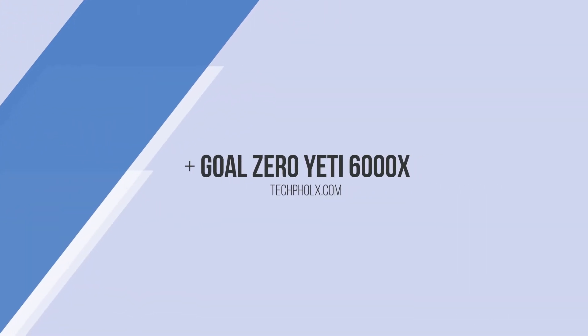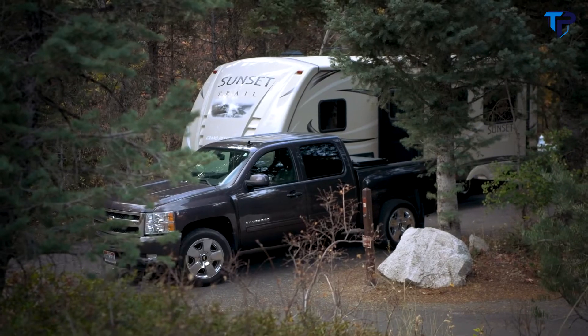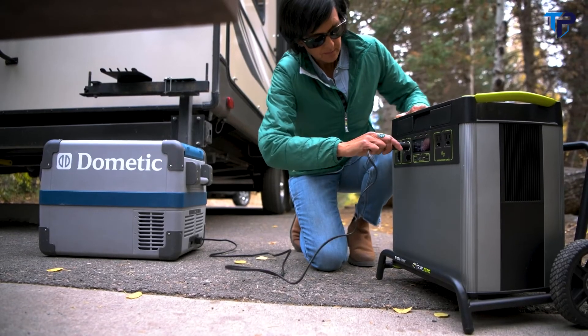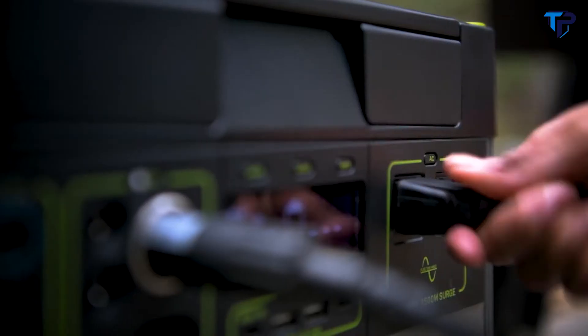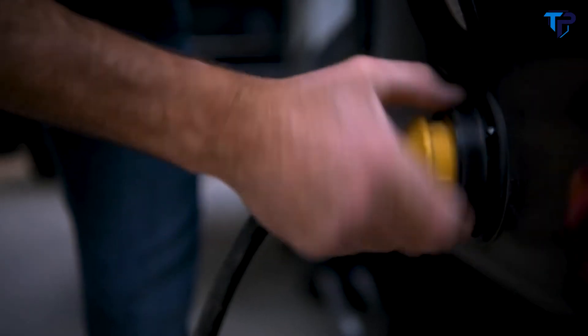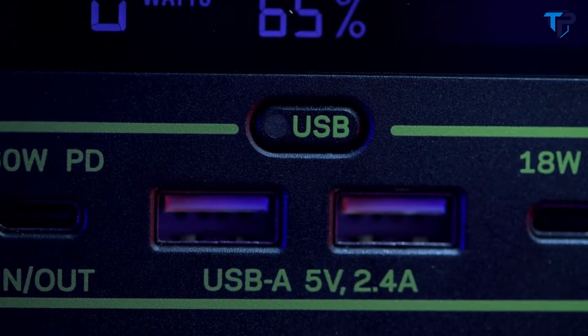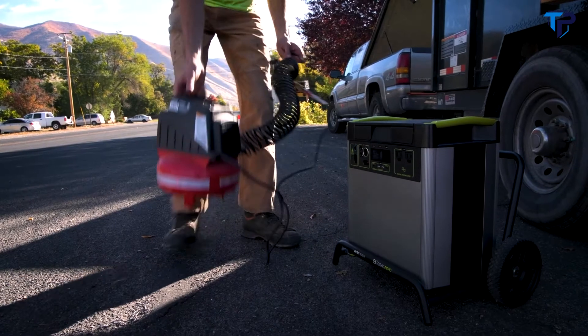The Yeti 6000X, our highest capacity power station to date. Equipped with 6,000 watt-hours of lithium power, the Yeti 6000X will run power-hungry devices and appliances for days on end. Enjoy a wide range of powering options with seven versatile ports, including two industry-leading 2,000 watt AC ports to run anything you could from a wall outlet.